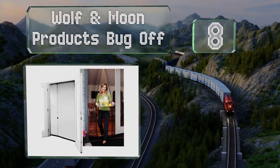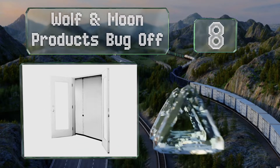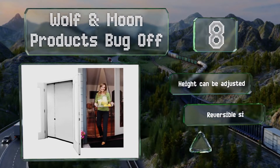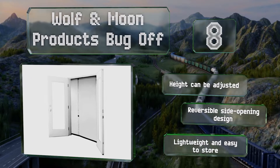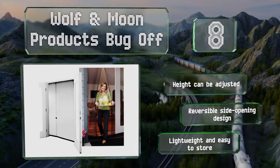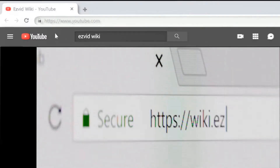Coming in at number eight, you can take down the Wolf and Moon Products Bug Off when winter comes without leaving any mess behind, because it installs using a tension rod that's a cinch to remove, making it highly portable in case you want to use it away from home. The height can be adjusted and it's a reversible side-opening design that's lightweight and easy to store.